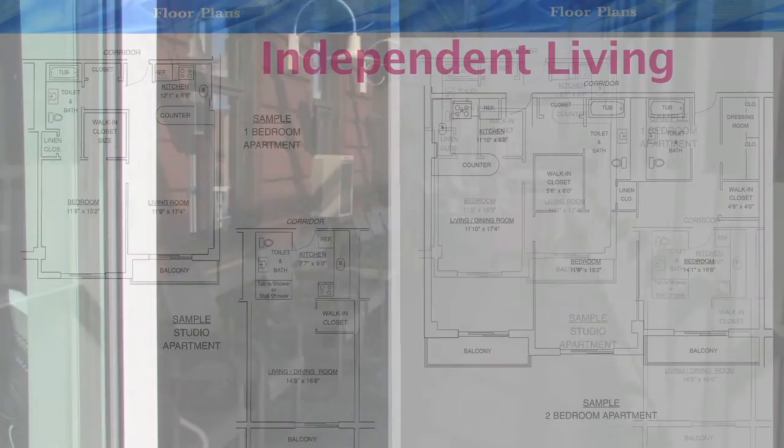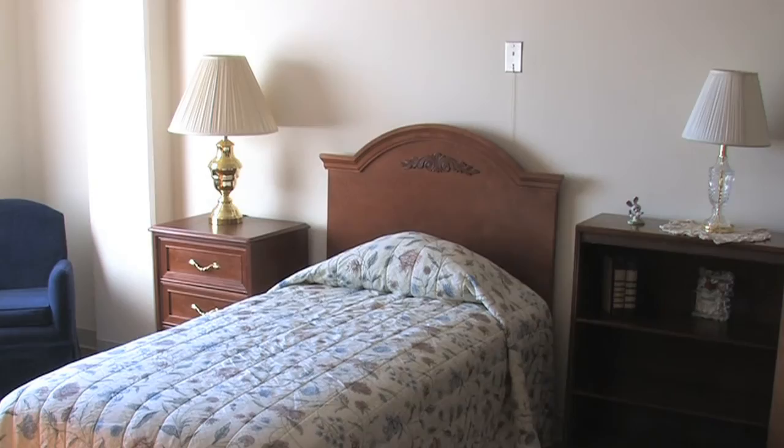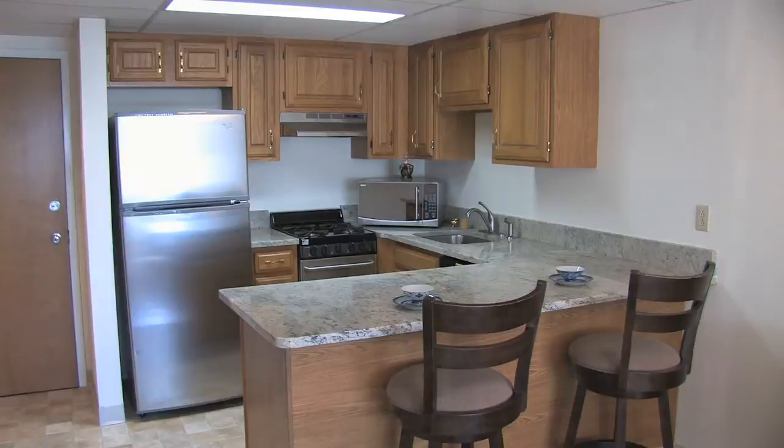Apartment living: we have studio, one, and two bedroom units available. The main meal of the day is provided in the dining room. Housekeeping and laundry are available. Emergency call bells are located in the bedrooms and bathroom. Fully equipped kitchen and balcony to relax on and watch the world go by. Utilities are included except phone and cable.